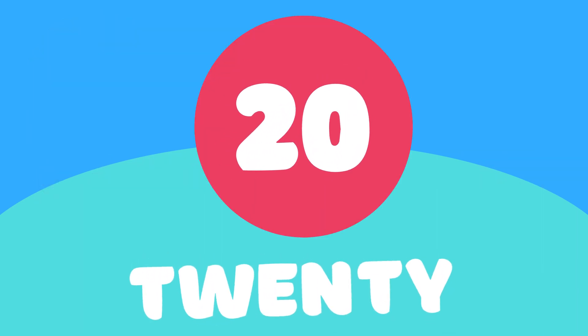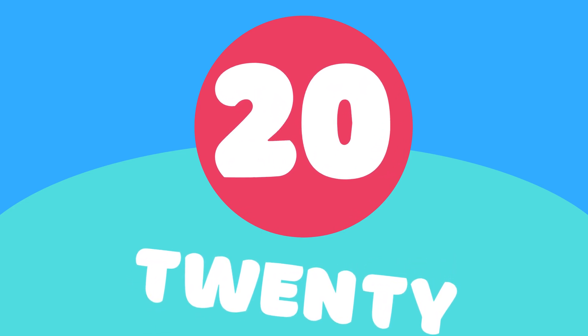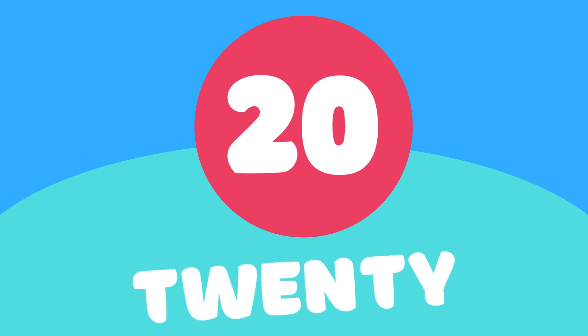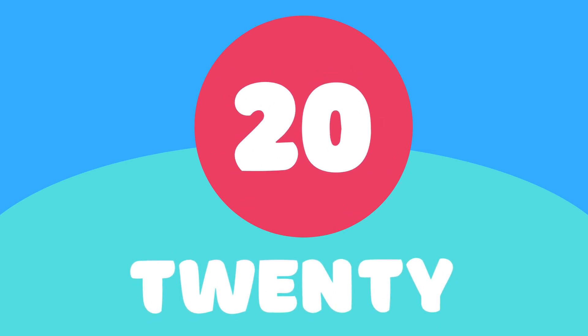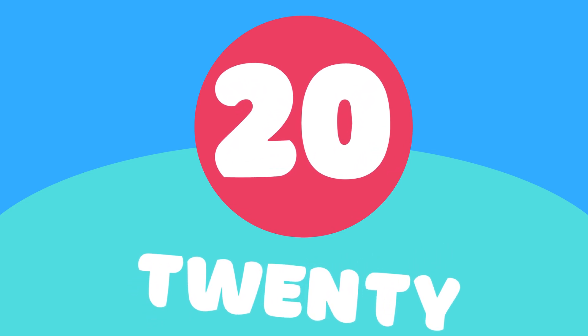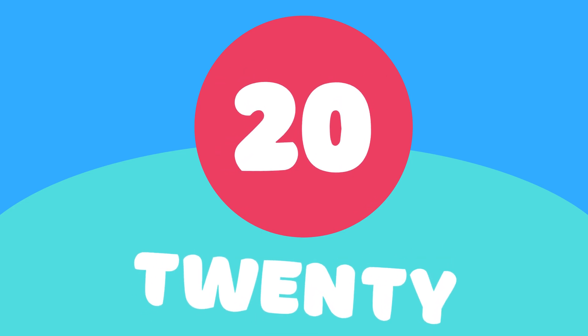We are at the end, and the last number for today is 20. Let's count all numbers together. 1, 2, 3, 4, 5, 6, 7, 8, 9, 10, 11, 12, 13, 14, 15, 16, 17, 18, 19, 20.